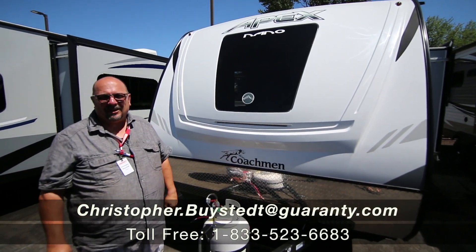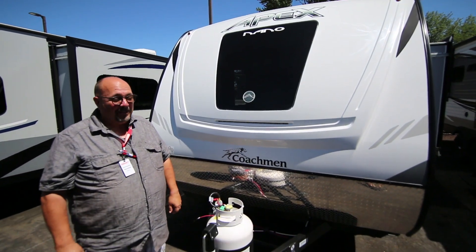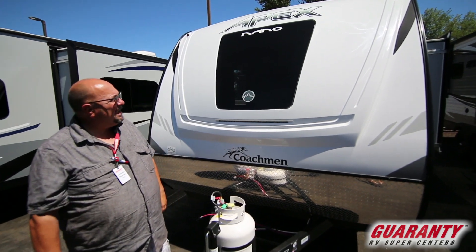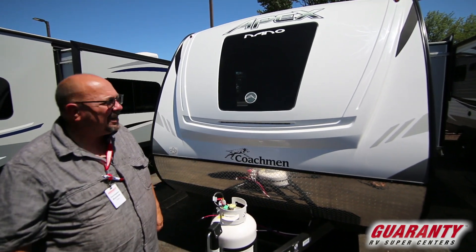Hey everybody, this is Chris from Guaranty RV in Junction City. I'm really excited to show you this trailer because it's going to blow your mind. It's made by Coachmen — it's the Apex Nano Series.